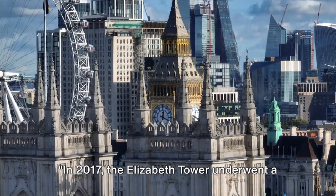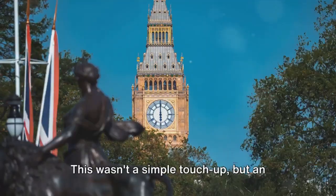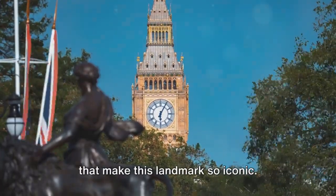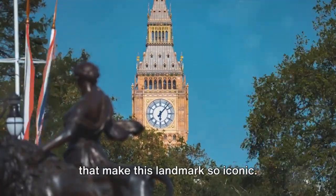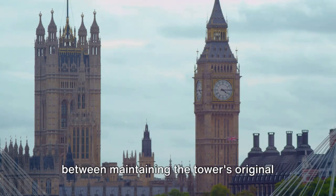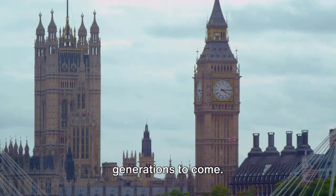In 2017, the Elizabeth Tower underwent a significant restoration project. This wasn't a simple touch-up, but an endeavor to preserve the historic features that make this landmark so iconic. The project was a delicate balance between maintaining the tower's original charm and ensuring its longevity for generations to come.